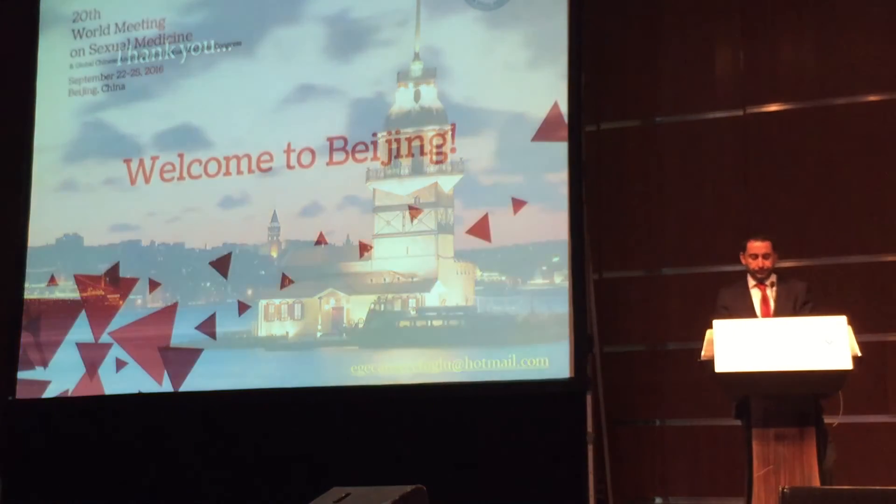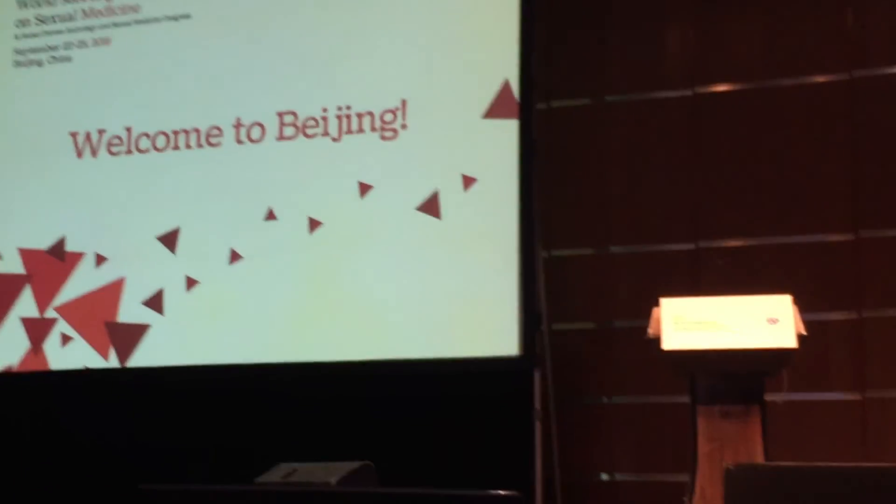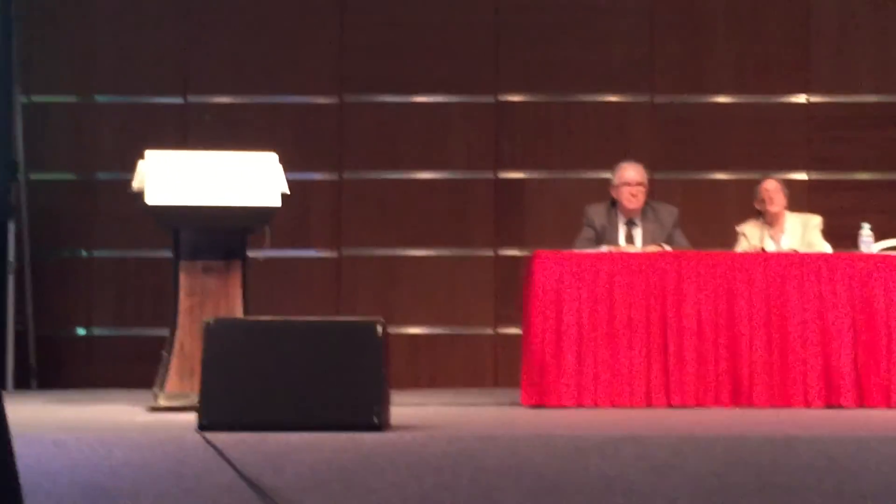Thank you so much for your attention. We have a few minutes for questions — please come to the microphone and tell us your name and where you're from.